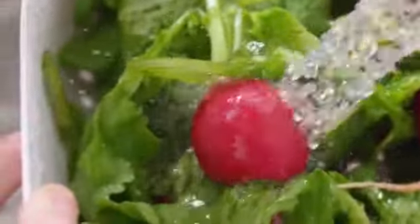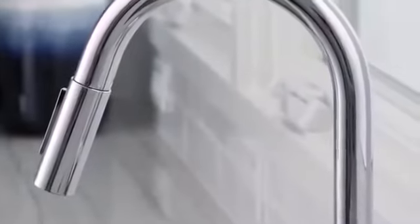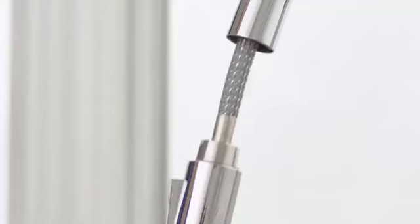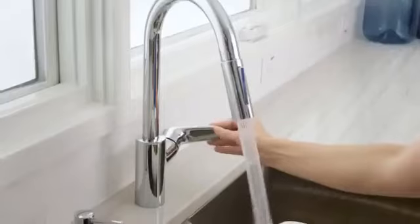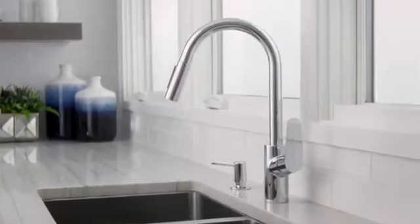Experience the one-of-a-kind combination of quality and innovation that you only get with a Hans Grohe faucet. Designed for your kitchen, designed for your life. Experience Hans Grohe with the Focus Hi-Arc Kitchen Faucet.